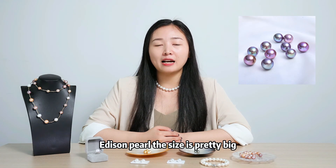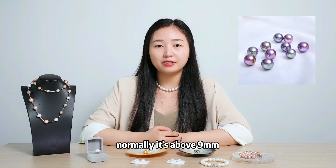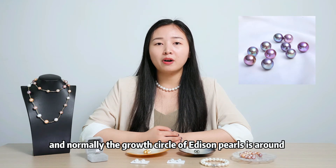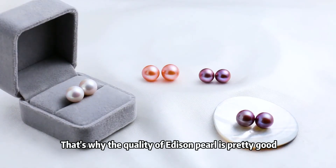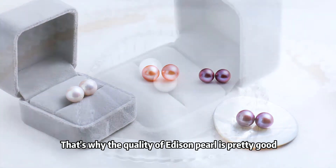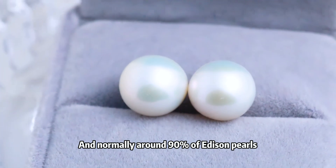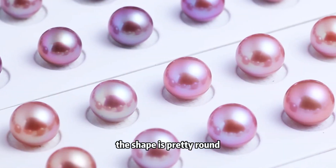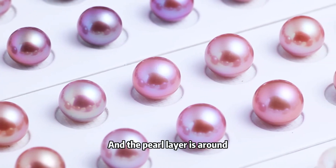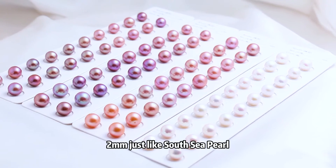Addison pearl — the size is pretty big, normally above 9mm. Normally the growth cycle of Addison pearls is around 3 to 5 years. That's why the quality of Addison pearls is pretty good, and normally around 90% of Addison pearls are pretty round. The layer is around 2mm, just like South Sea pearl.